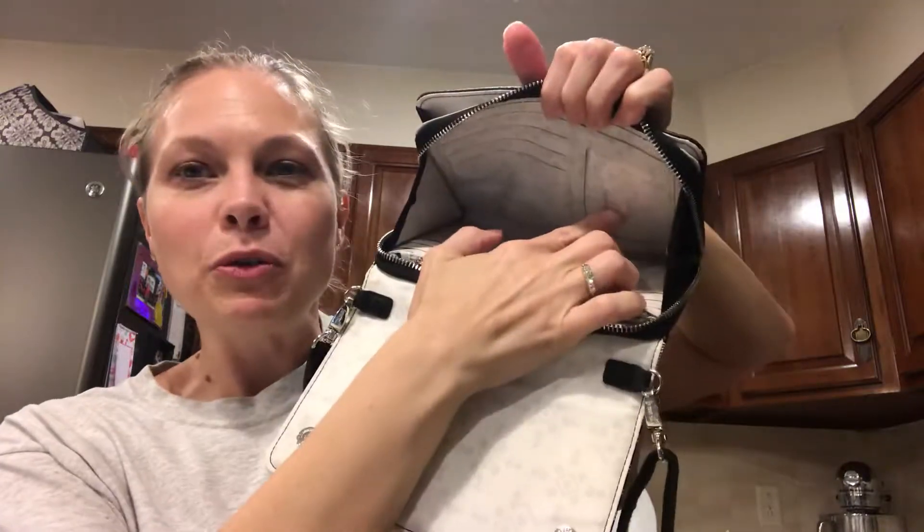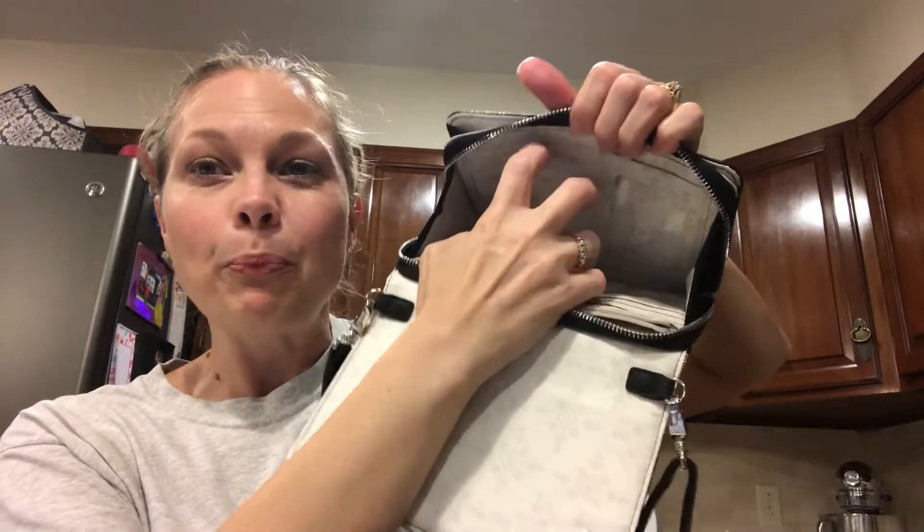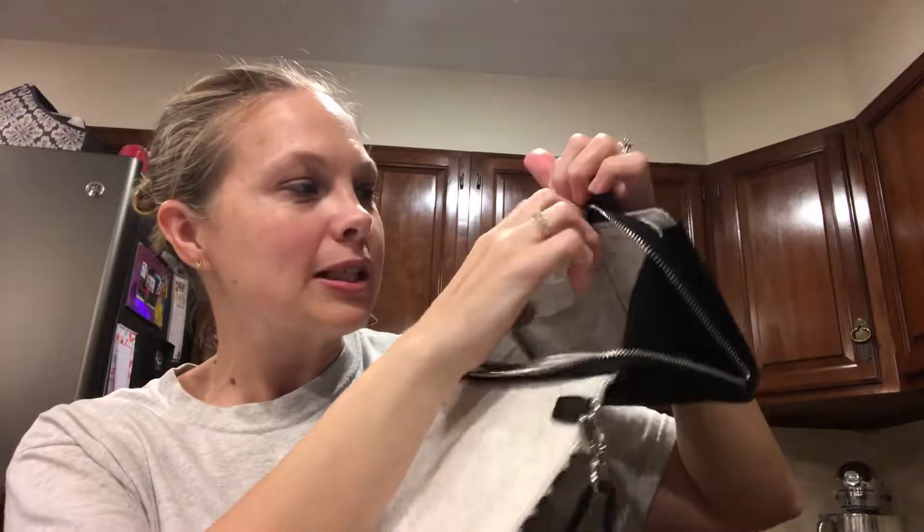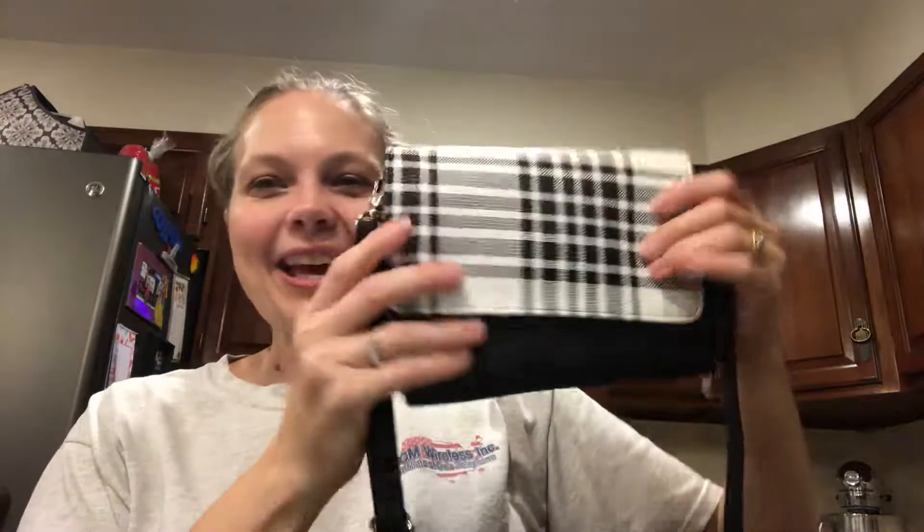It holds six cards right here in the slots, and on the opposite side you can hold your ID and put four other credit cards or store loyalty cards there. I am super excited — it comes in a few other prints too, ladies. Have a great night, bye bye!